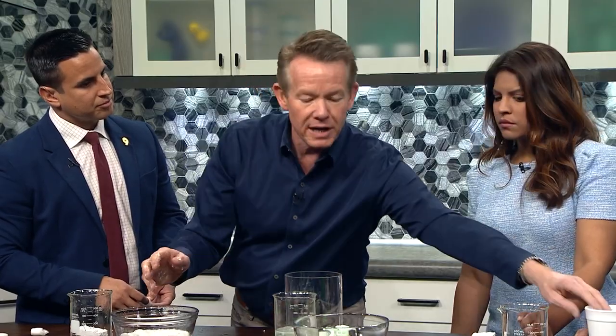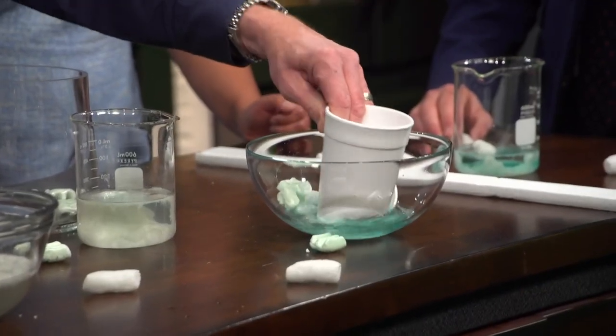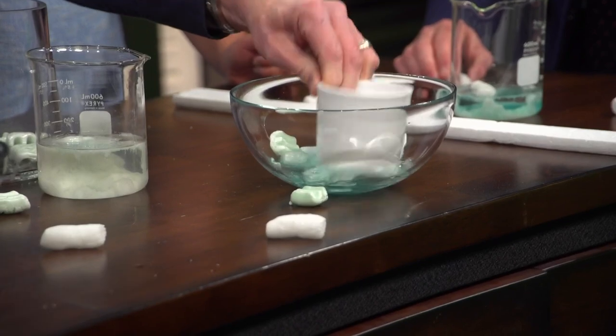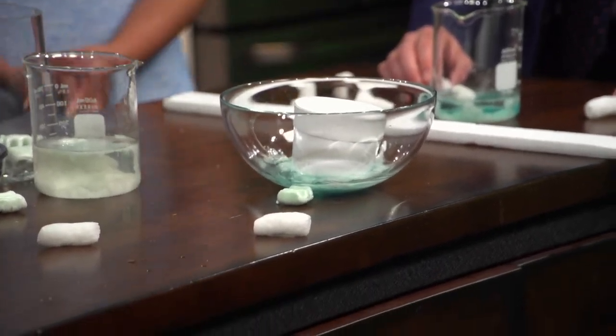When you see it disappear in there, you never forget that image — it just disappears. So we stop using that. We reduce, recycle, reuse — we're going to reuse what we have, but we're going to find alternatives like biodegradable packing material. That will be fantastic.